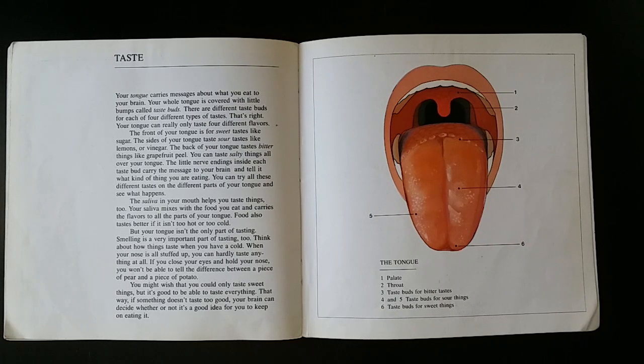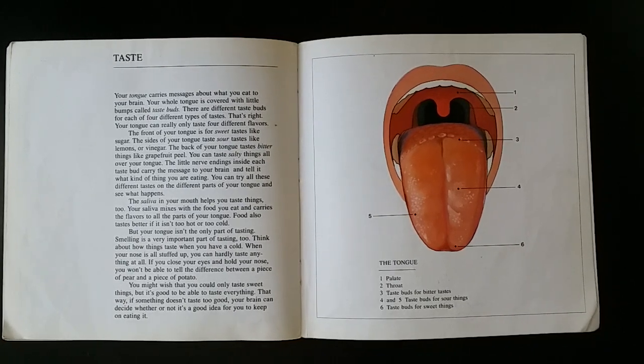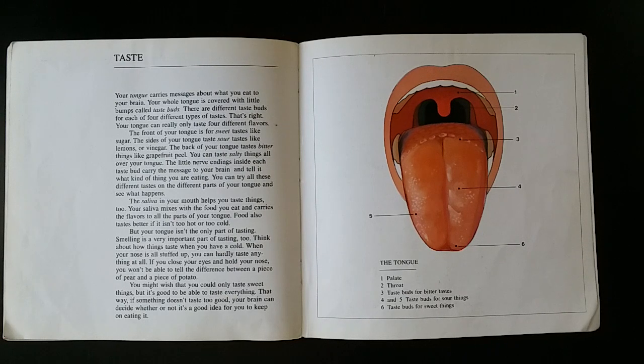You can try all these different tastes on the different parts of your tongue and see what happens. The saliva in your mouth helps you taste things, too. Your saliva mixes with the food you eat and carries the flavors to all the parts of your tongue. Food also tastes better if it isn't too hot or too cold.